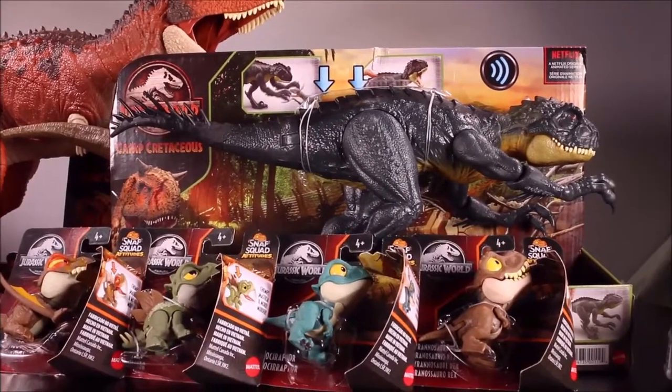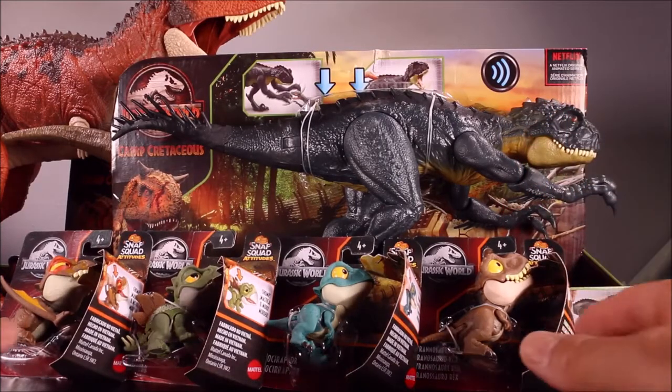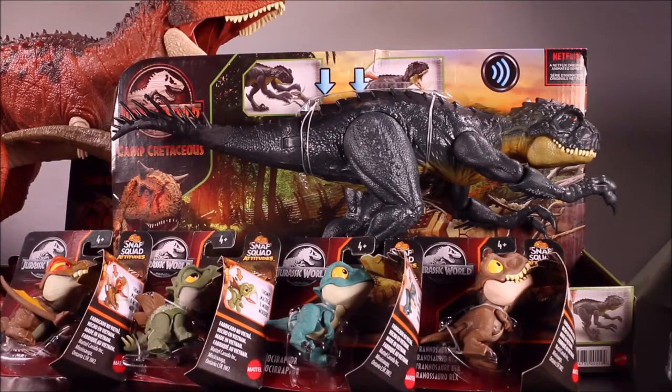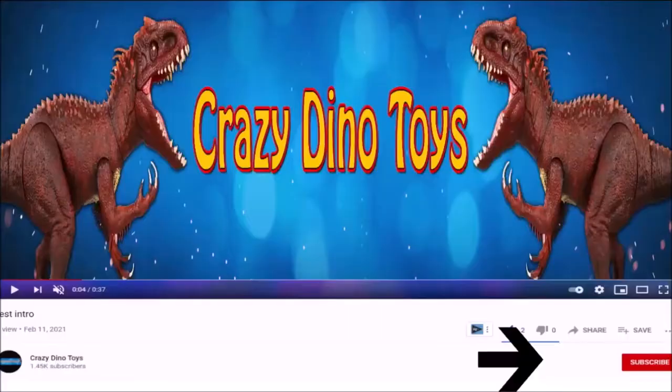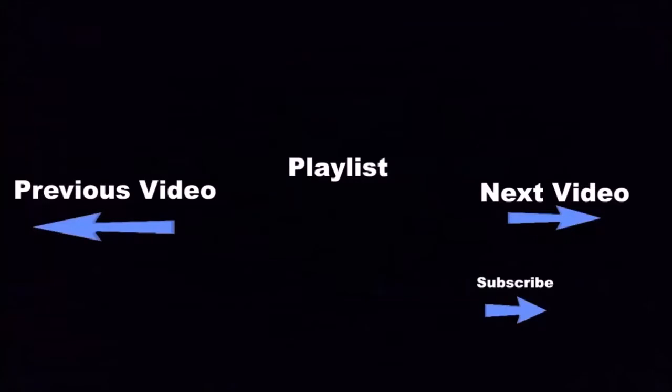It's your vote, guys — which one should I unbox first? I have the Scorpios Rex, the four Snap Squad Attitude dinos, the little chomping Carnotaurus Toro, or the Stomp and Escape T-Rex. Click the subscribe button below to see more fun videos, and click the boxes below for even more!